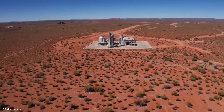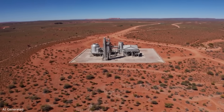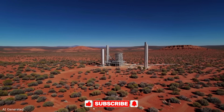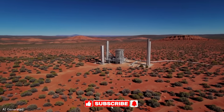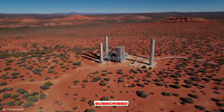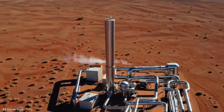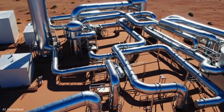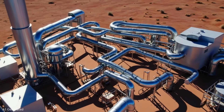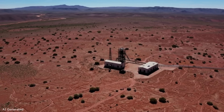By 2013, the Habanero EGS pilot plant was finally operational. Geodynamics successfully circulated water through fractured granite at around 4.3 kilometres in depth, producing water at 215 degrees Celsius at the wellhead. The team built a small 1 megawatt electrical power plant — essentially a demonstration turbine running on geothermal steam. For 160 days in 2013, this tiny power plant hummed away in the desert, marking the first time Australia generated electricity from an engineered geothermal reservoir. It was a milestone born of persistence and science fiction-like vision made real.